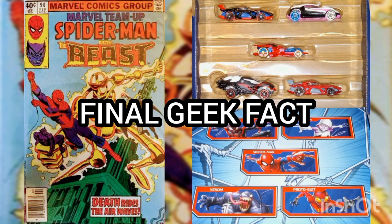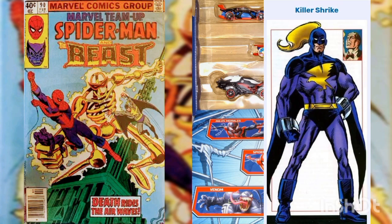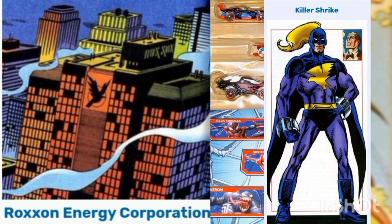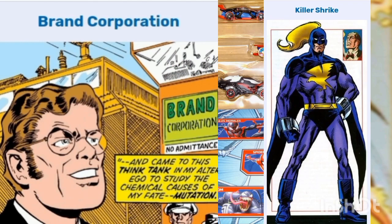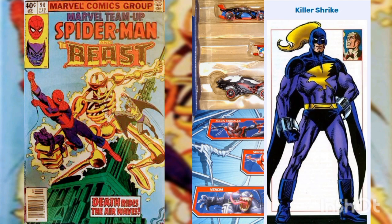Final geek fact: Simon Maddox, a military man turned mercenary, was selected by the Roxxon Oil Company to be a special agent in covert operations. Sent to the mutagenic laboratory of Roxxon subsidiary Brand Corporation, Maddox underwent extensive conditioning to increase his strength and endurance, and surgery to implant a miniature anti-gravity generator in the base of his spine.